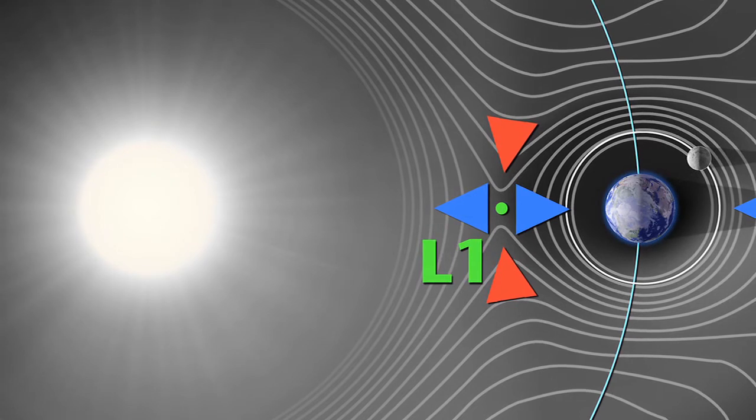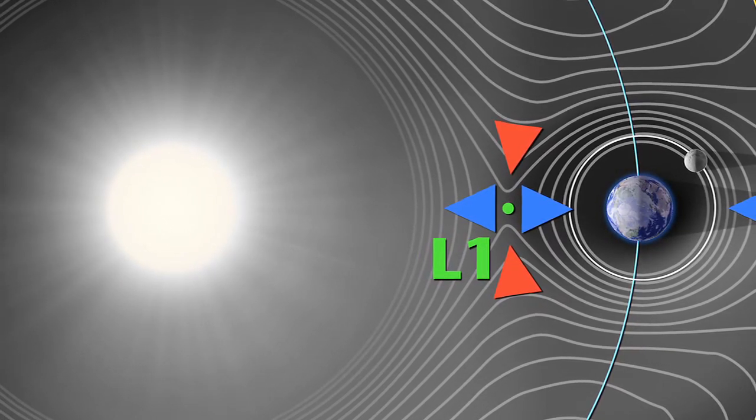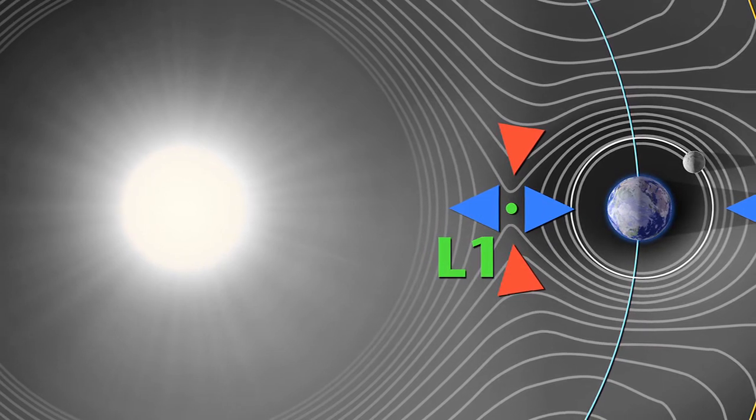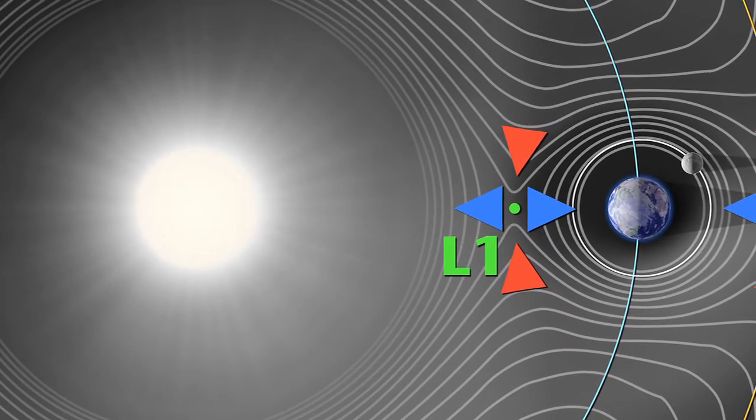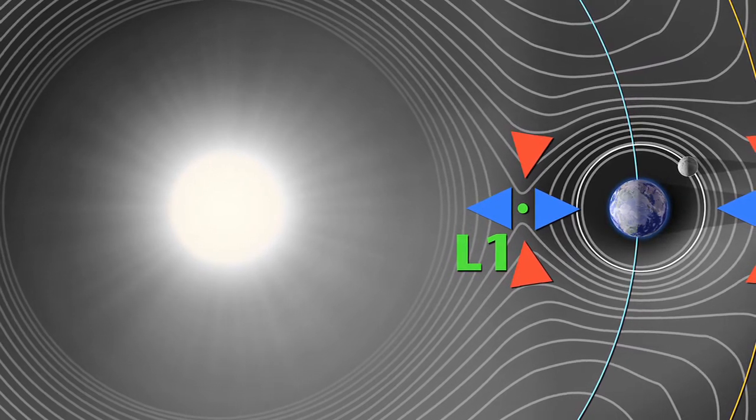The Lagrange point exists because the earth is pulling on it, the sun's pulling on it, and there's centripetal force swinging out away from the sun too. It's the amalgamation of those three forces that create that gravitationally neutral point. Now we're going to offset some of that sun's gravity with that one gram of thrust, and we can fly a little closer to the sun and create that extra neutral point there, a little farther in.